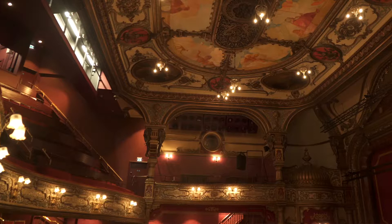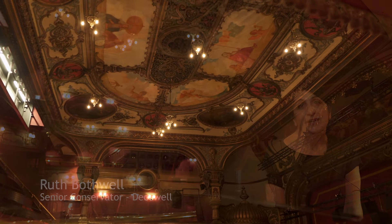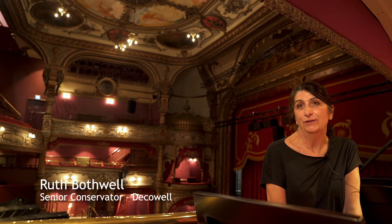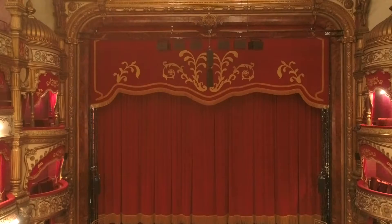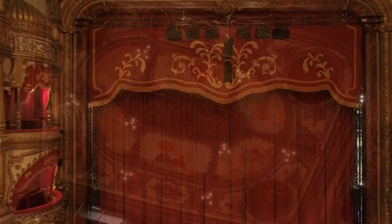Ruth and her team did the most amazing job on the decorative features of the auditorium. It started about four, four and a half years ago when I was asked to come and do a survey and a condition report of the decorative elements and the painted surfaces within the auditorium. Initially the Frank Macham scheme, the coloured scheme throughout the auditorium, was actually quite light. That scheme was buried below about fifteen, sixteen previous schemes.